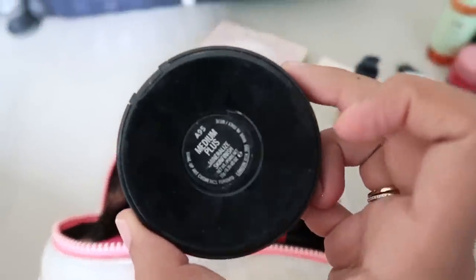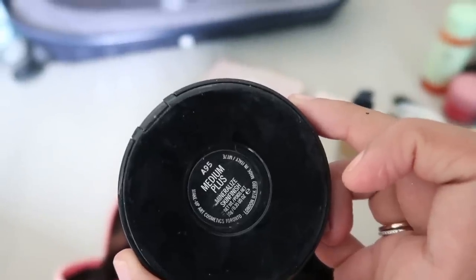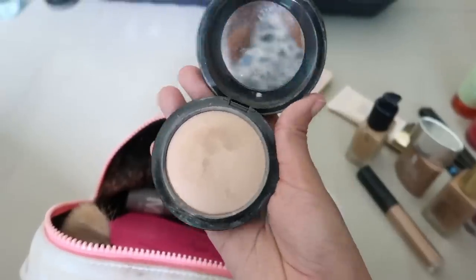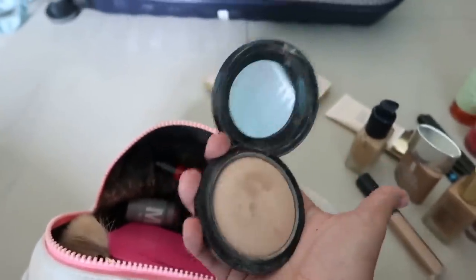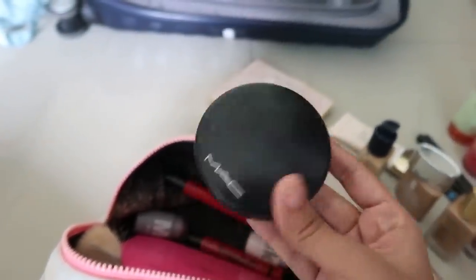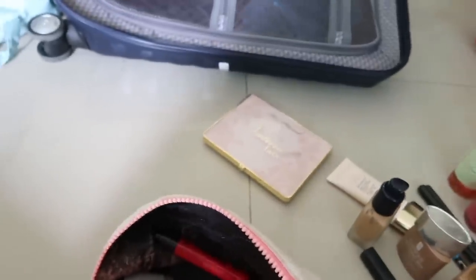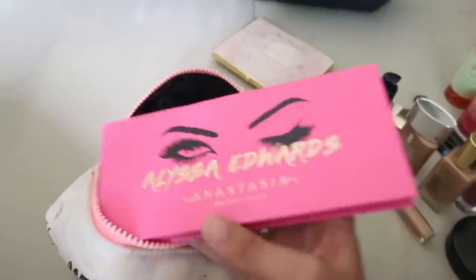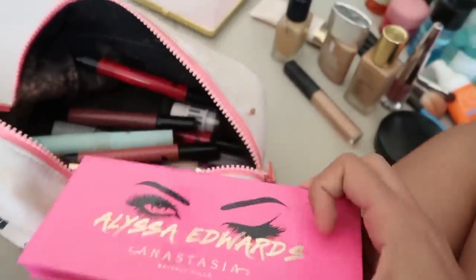I have a MAC Mineralize Skin Finish Powder — the Mineralized Skin Finish in Golden Pot. I like to use this to set my concealer and just underneath my eyes; I've barely been powdering my face much lately. I also carried the Alyssa Ashley Edwards palette just in case I wanted eyeshadow.